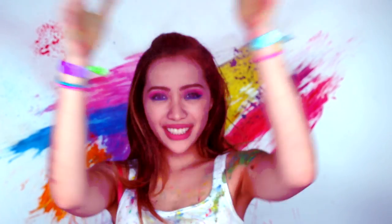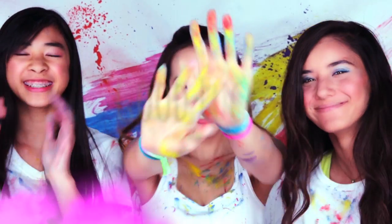Don't be scared to try bold colors. Just like colored pigments, makeup washes right off. Get messy, be fearless, and have fun. Good luck!